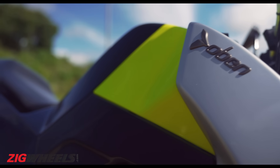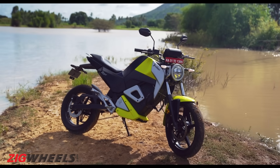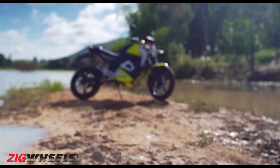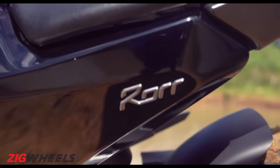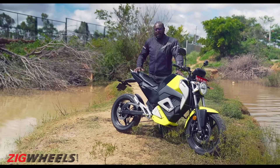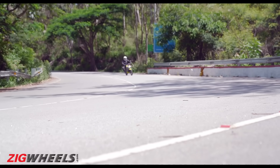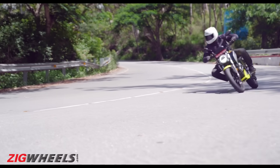But Bangalore-based Obain wants to start their electric motorcycle journey with an electric bike called the Roar. The Roar isn't the first electric bike by an Indian brand, but what Obain claims is that this is the fastest and the quickest electric motorcycle to go on sale in India.